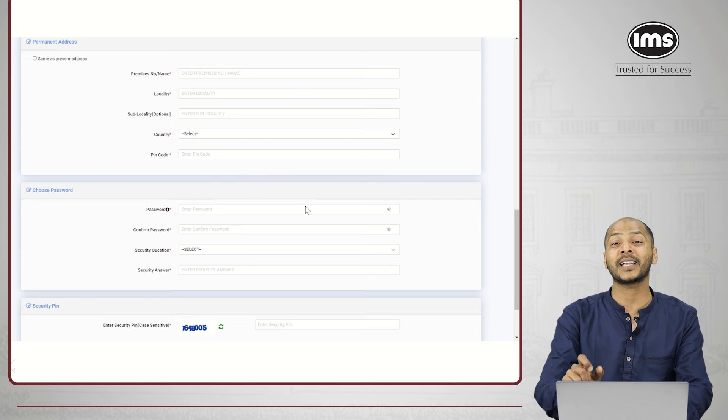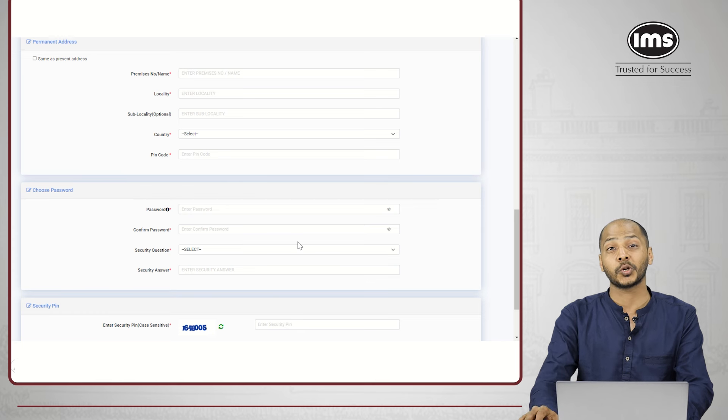You have an option to select 'permanent address same as present address.' Then you need to select a password. You need to use a capital letter, a small letter, a special character, and a number, and the length of the password has to be between 8 to 15 characters. Select an appropriate password. You'll also have an option to select a security question — remember what answer you are entering here.